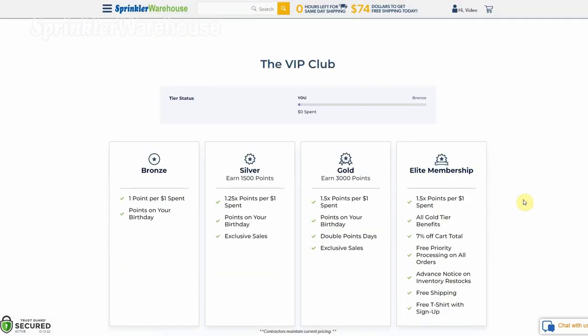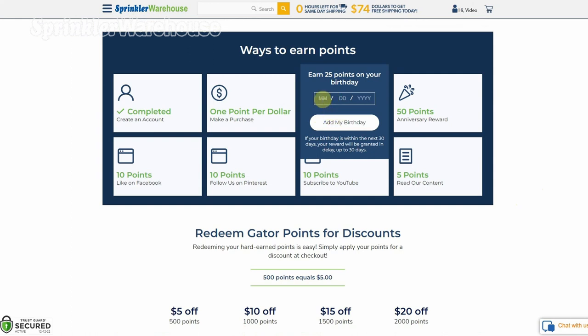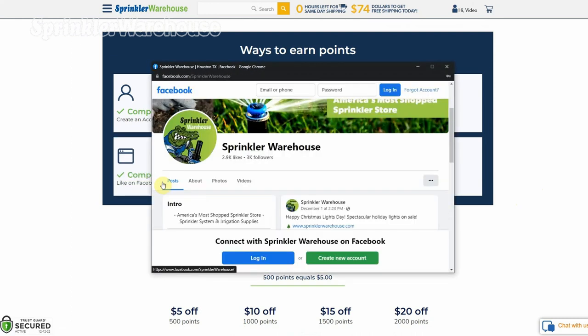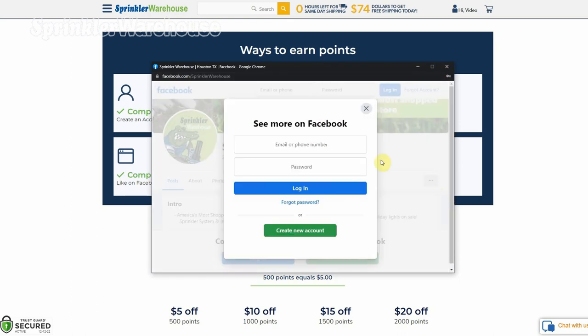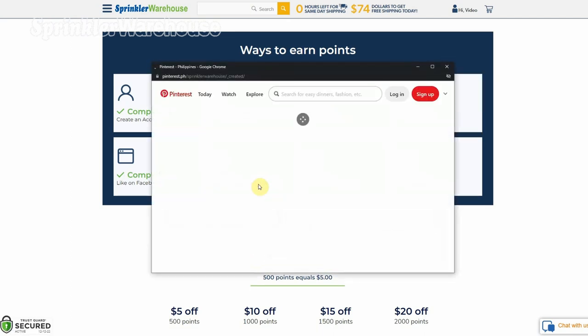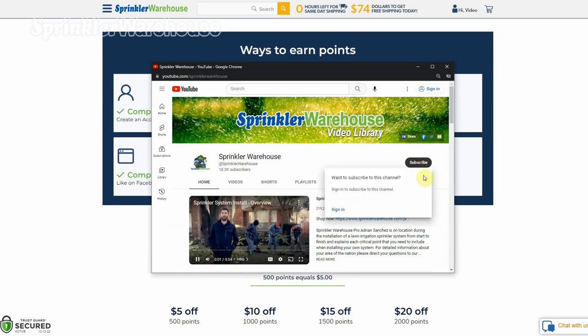In addition to spending money to earn points, there are other ways to earn points as well. You'll get 25 points on your birthday — just enter your birthday right here on the rewards page. You'll get 50 points for each anniversary of your being a Sprinkler Warehouse customer, starting after July of 2022. 10 points for liking us on Facebook, subscribing to YouTube, or following us on Pinterest. And 5 points for reading our content on Sprinkler School.